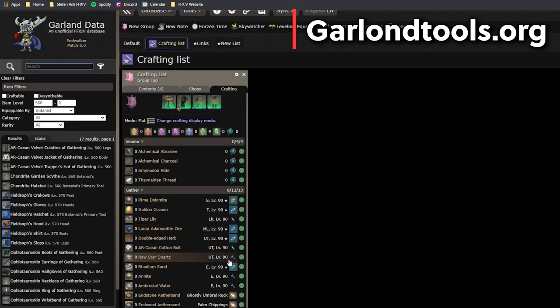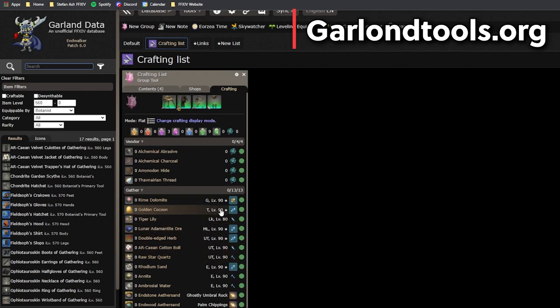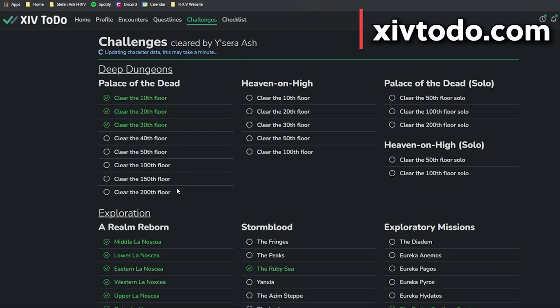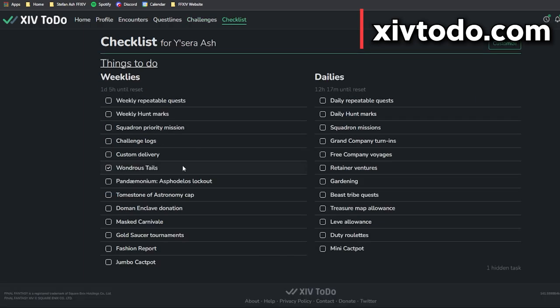Let me know what you guys use this website for — I really only use it for the crafting list, as that's just the most effective thing for me personally. This next website is probably the first thing I open whenever I play, and that is XIV2Do. It offers everything available for weeklies and dailies reset.